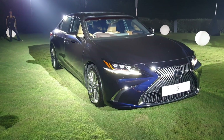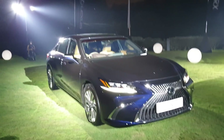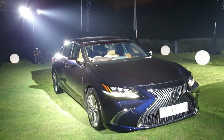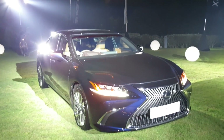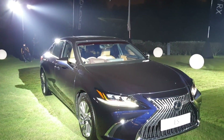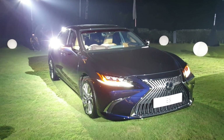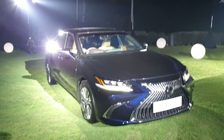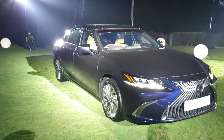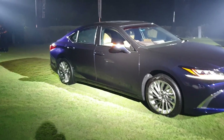This new ES goes higher into the luxury segment. There are two variants: the premium variant priced at 300,000 ringgit, and this luxury model priced at 333,000 ringgit. So it is not cheap.